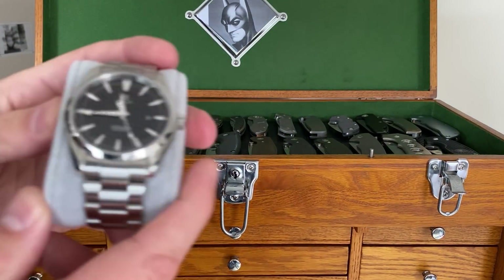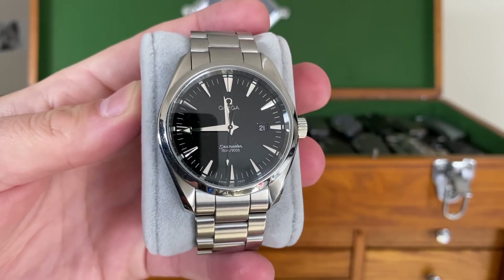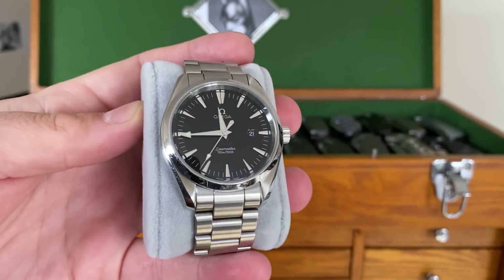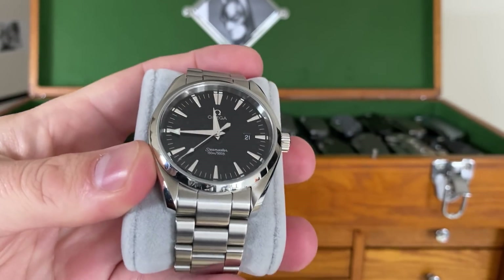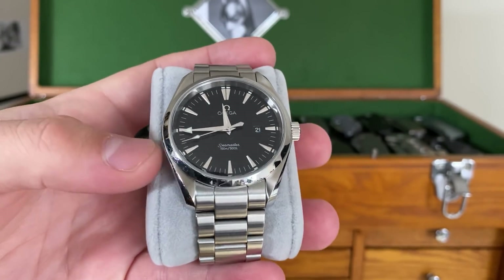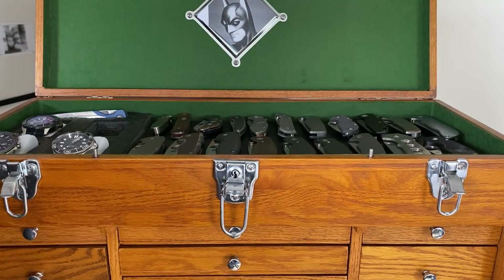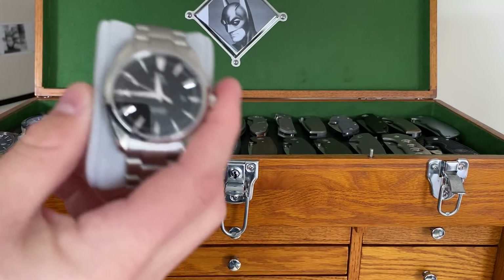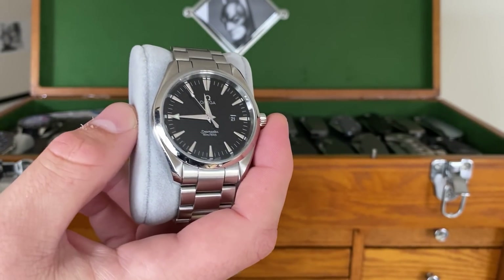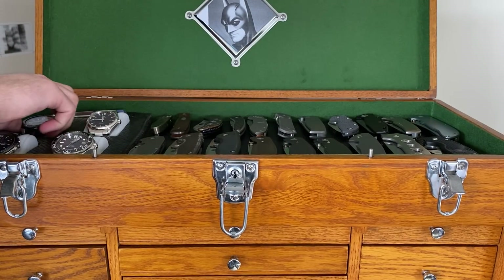Behind it is my dressy watch — the Omega Seamaster Aqua Terra. This is a quartz Aqua Terra and it's absolutely a beautiful watch. I don't end up wearing a dressy watch that often, maybe once or twice a month, but when I do, this is a wonderful one to reach for. I can put it on a leather strap if I need to dress it up further. I got this on the secondary market used and had to swap the battery, but now it's absolutely great.